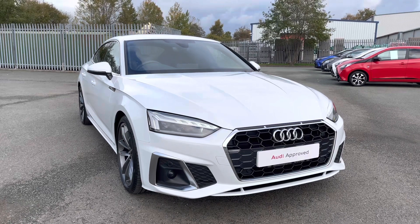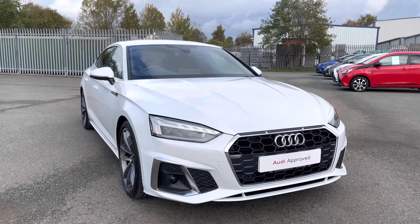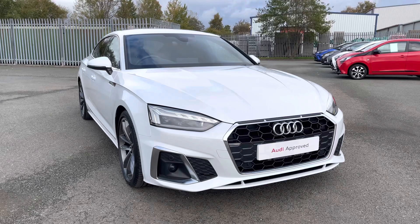That concludes this 360 degree walk around and interior video of this absolutely gorgeous approved used Audi A5 Sportback S-Line finished in metallic glacier white. If you'd like to book a viewing, a test drive or arrange for a personalised finance quote, please give Preston Audi a call on 01772 911 340. Thank you for watching this video.